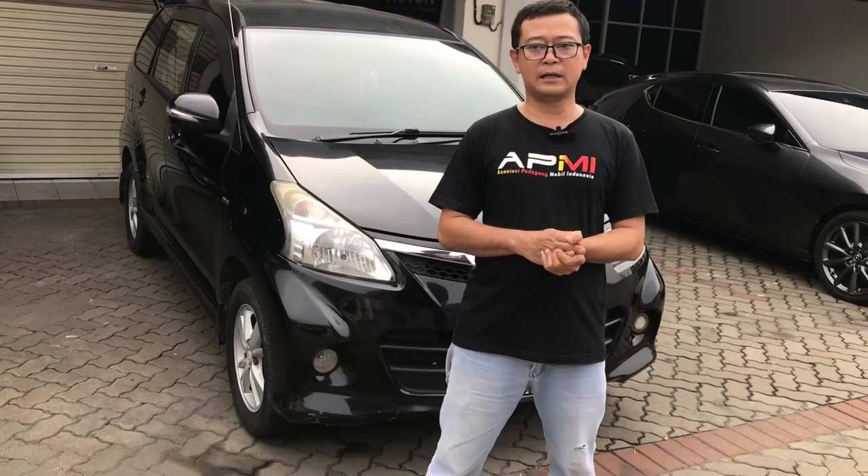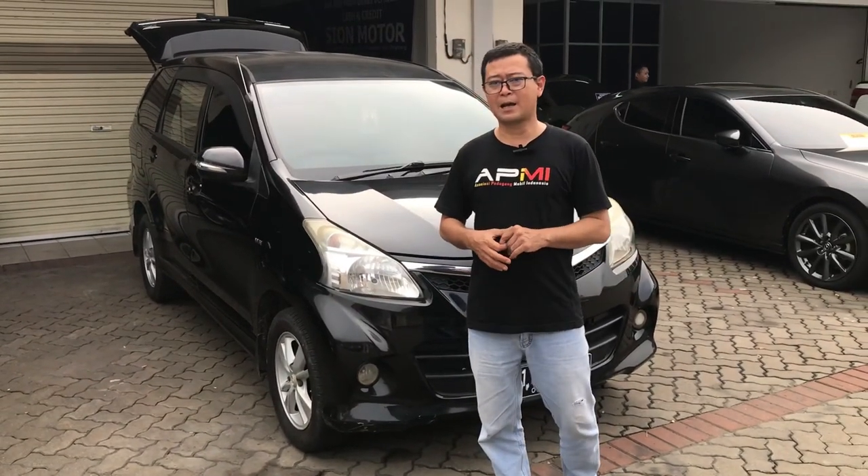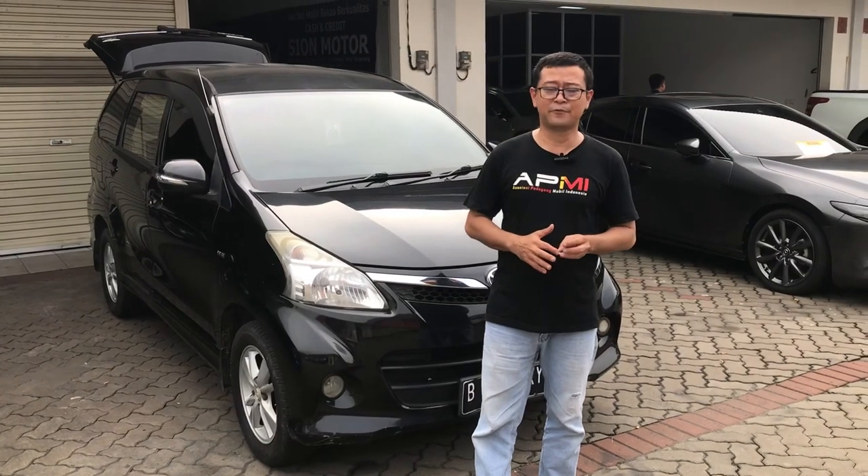Oke, hal-hal tadi yang telah saya uraikan semoga bisa menjadi bahan rekomendasi dan pertimbangan buat teman-teman semua yang mencari mobil MPV yang cukup layak pakai dan harganya masih relevan. Mudah-mudahan konten ini bermanfaat buat semua. Terima kasih yang sudah menonton, mohon maaf apabila ada kekurangan. Wabillahi taufiq wal hidayah, wassalamualaikum warahmatullahi wabarakatuh. Salam sukses, terima kasih.